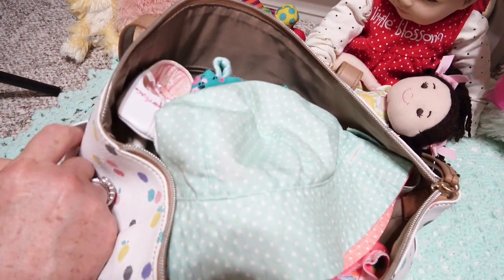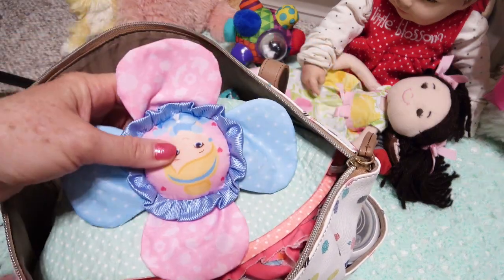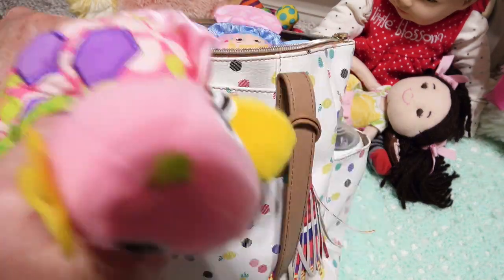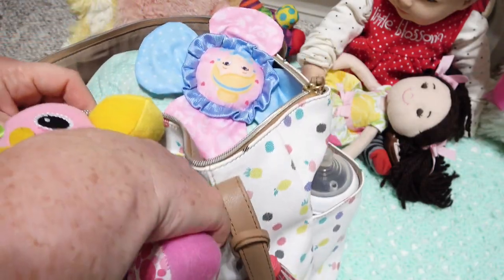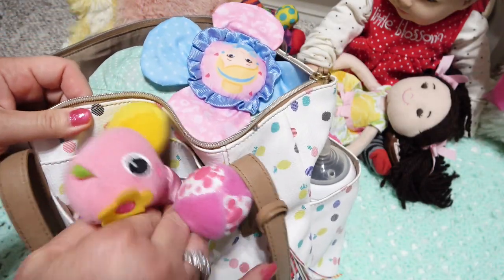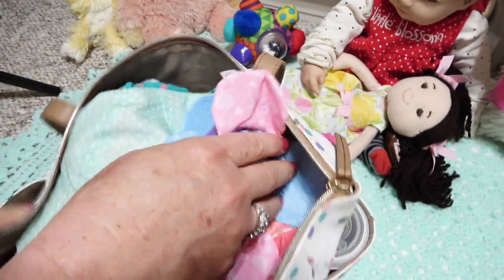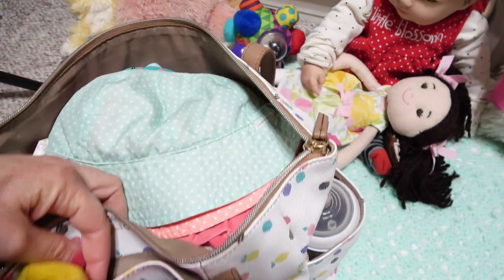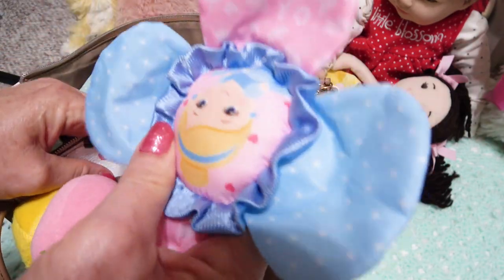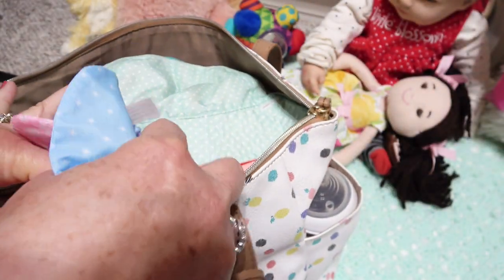Then we need her brush, so I'm gonna put that over here on the side. And then I'm gonna drop in some of her favorite toys — we'll put this toy in the pocket here. Maybe I should go ahead and put this one in the other pocket as well, because the bag's getting kind of full, plus it'll give us easy access to them when she wants something new to play with.